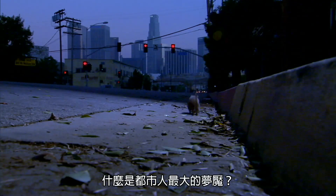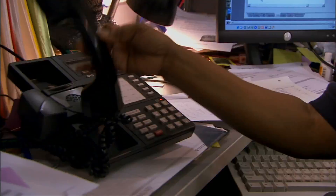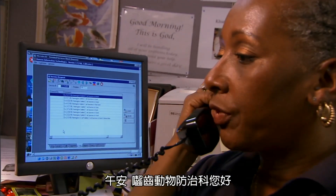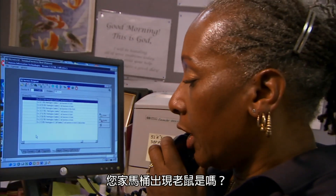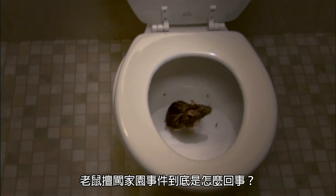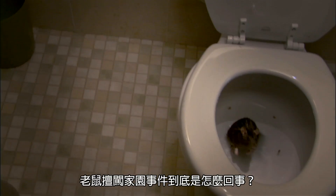It's an urban dweller's worst nightmare: a rat in the toilet. It's scary, but it does happen. Washington DC's Rodent Control receives a couple of complaints each year. How does this ultimate rat invasion actually occur?